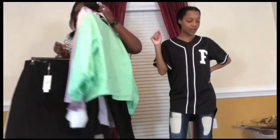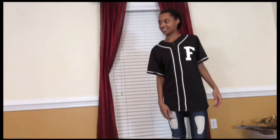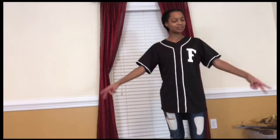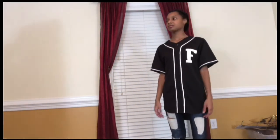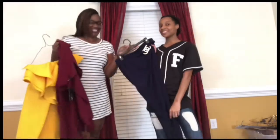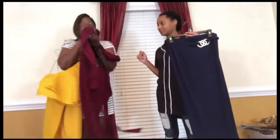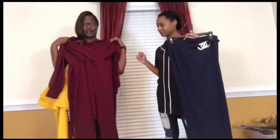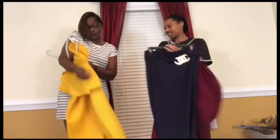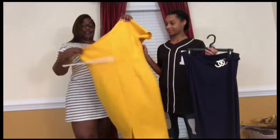Alright y'all, we're gonna try on the outfits and let you see more. I'm so mad about my skirt — they gave me two of the same color. These are my Chanel pants. This is my catsuit right here, my birthday suit.